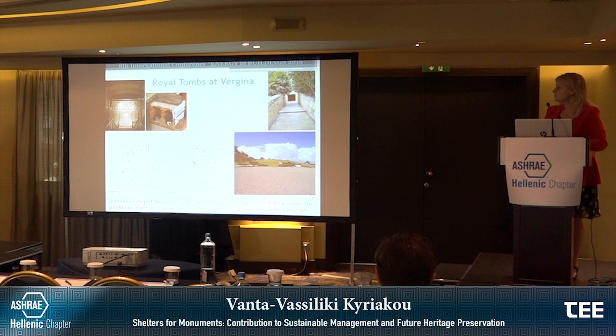In the royal tombs at Vergina, a tumulus-shaped shelter with a soil embankment was constructed over the tombs to regulate the conditions of temperature and relative humidity in the interior and create a museum in situ. You can see the drawings of the study for the shelter that covers about five or six tombs, and the entrance of the tumulus is shown in the photo. The whole shelter looks like a natural mount.